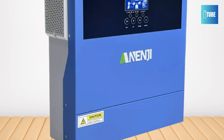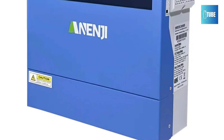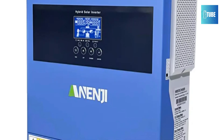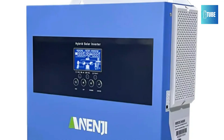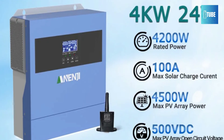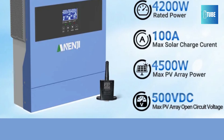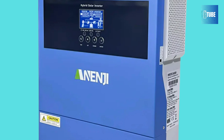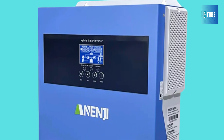One of its key features is built-in Wi-Fi connectivity, allowing users to monitor and manage the system remotely with ease. Despite its power, the inverter is compact and lightweight at just 7kg, making installation hassle-free. Whether upgrading an existing system or building new, the Anengi Hybrid Inverter blends smart technology with reliable performance, delivering smooth and efficient solar energy for any off-grid application.